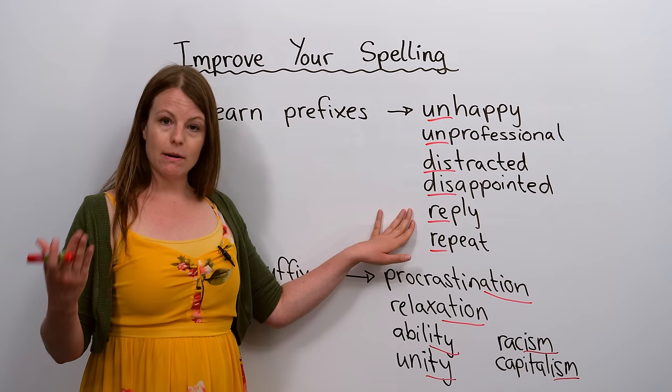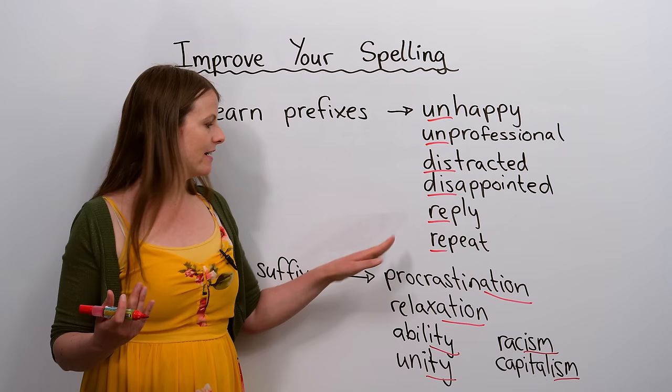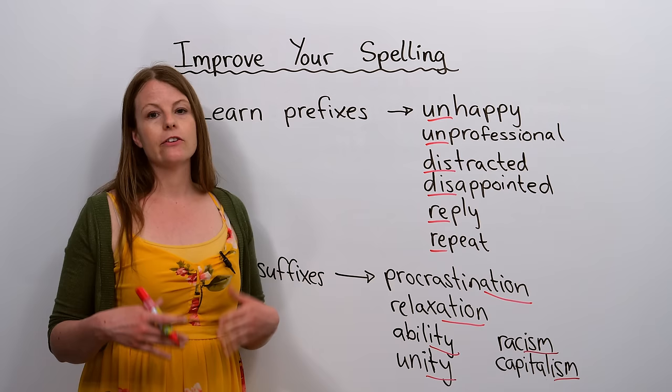One more example of a prefix: in English, 're' is a very common prefix. We have 'reply' and 'repeat'. These are just some examples of words with the prefix 're'. By learning prefixes, you can improve your spelling.